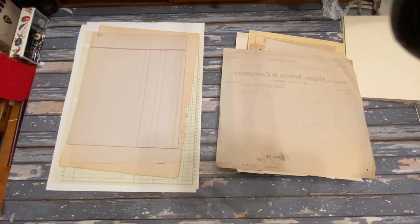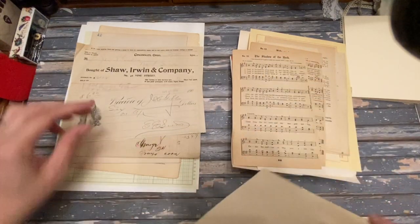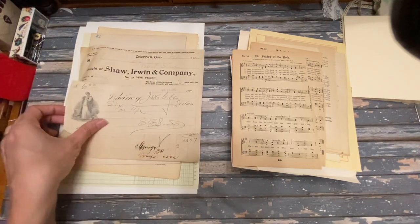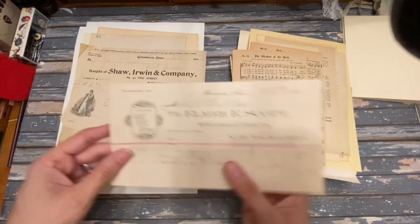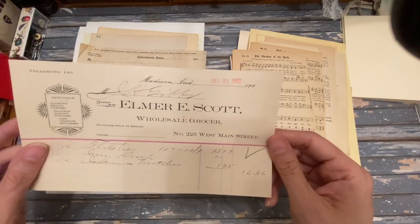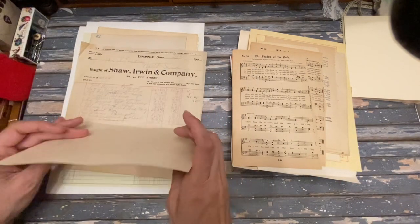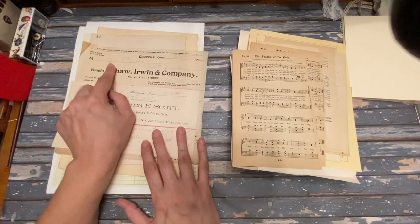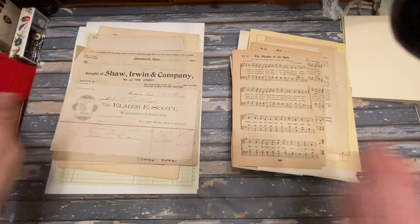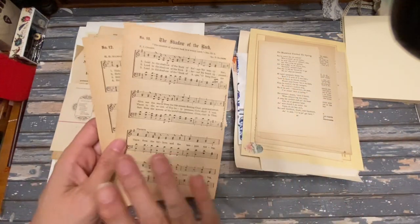Another exciting thing is three pieces from 1902: an invoice from Shaw Irwin and Company, a check with this lovely lady on it, and an invoice — I think it's called a bill of lading — for Elmer Scott. I have a big collection of those from my grandfather's general store; he was James H. Gibbs. I luckily ended up with all of his papers, so that's exciting.